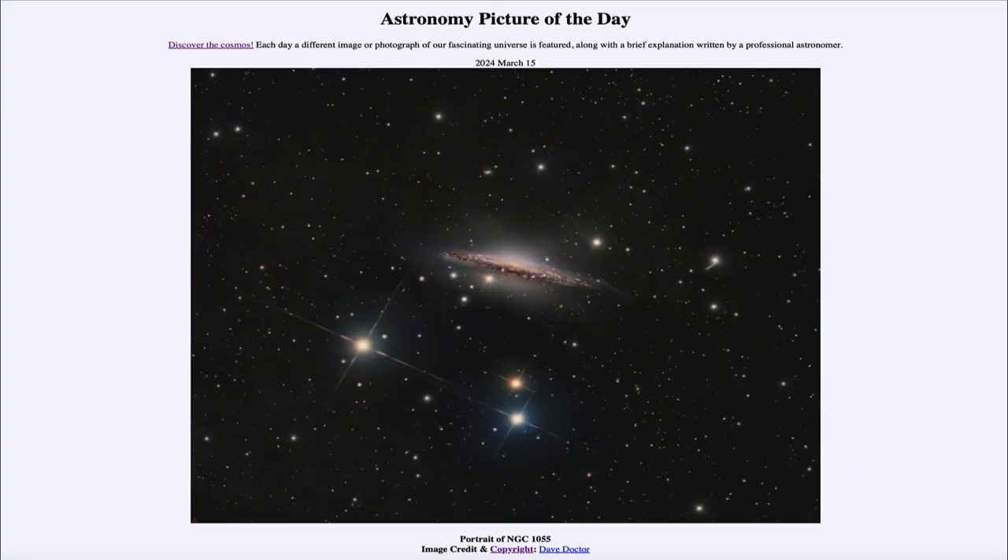Greetings and welcome to the Astronomy Picture of the Day podcast. Today's picture for March 15th of 2024 is titled Portrait of NGC 1055.